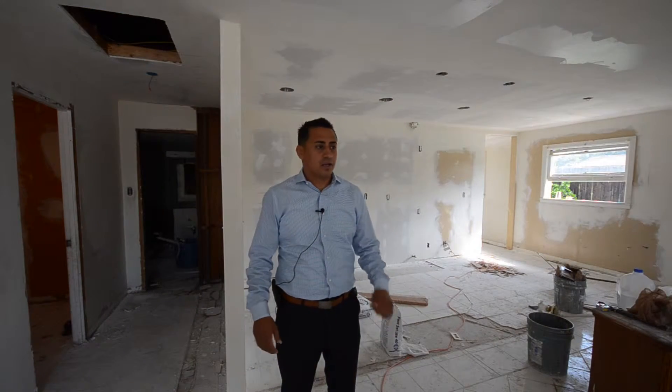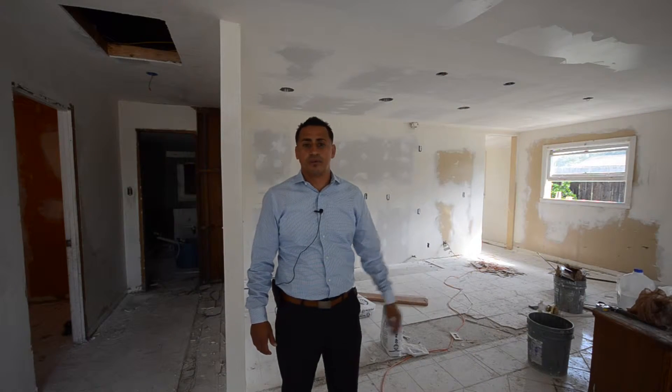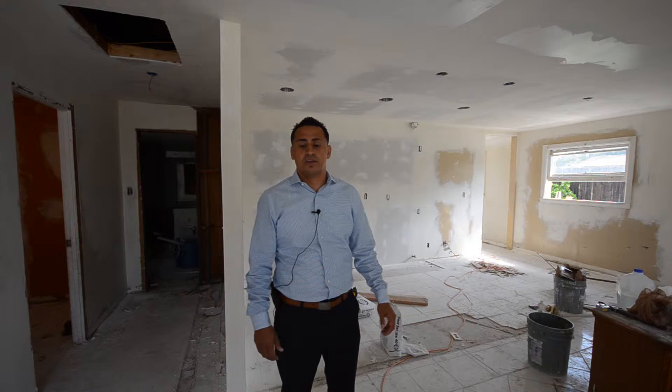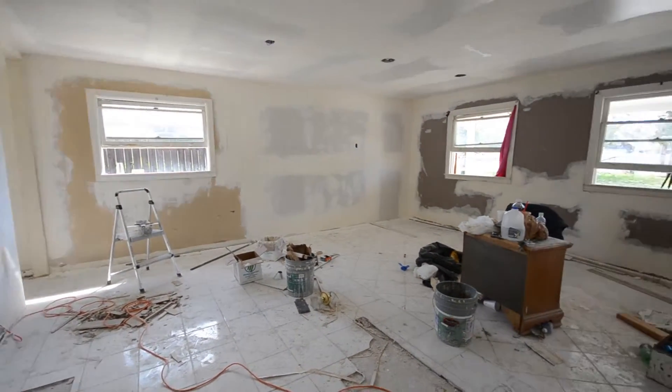We haven't really gotten to the finish work yet - right now it's still laying the foundation and preparing the property for texture, paint, and final touches. The kitchen cabinets are being ordered right now as we speak, and the windows have also been ordered, so we're waiting for those to come in.